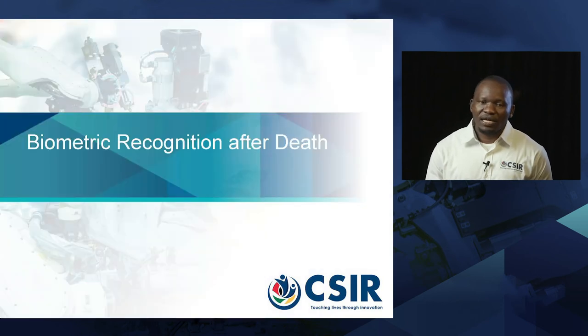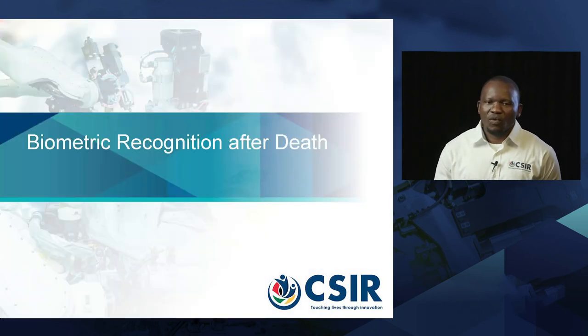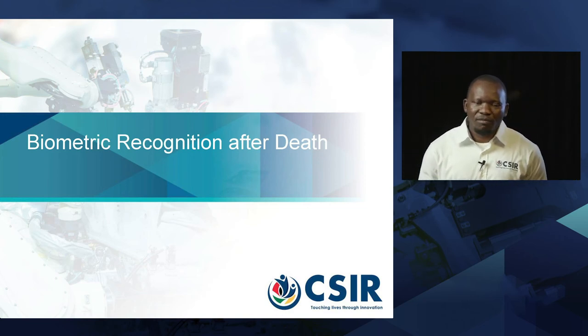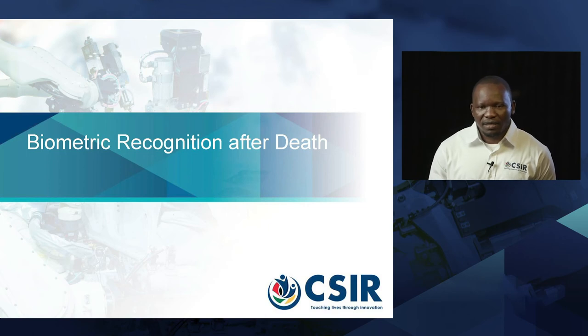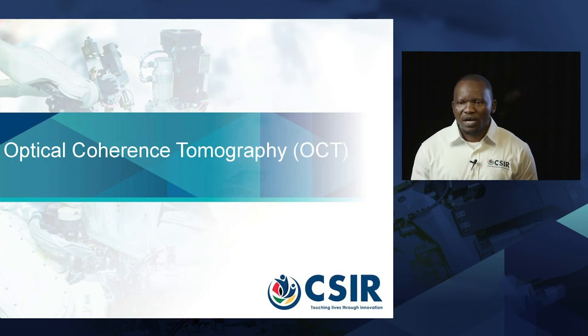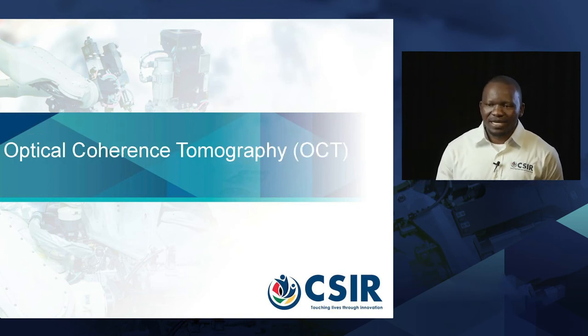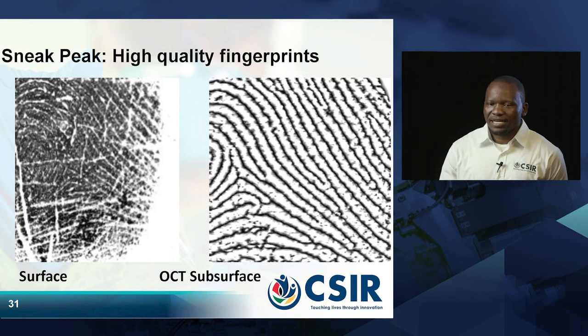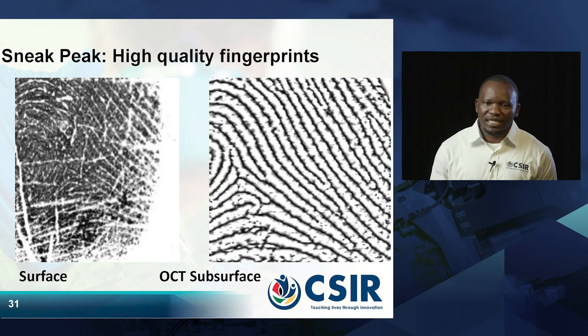The other technology we are interested in concerns what happens if we have registered biometrics for someone from birth, and as an adult the person ages. How can we use biometrics technology when the person is older? We are looking at a technology called optical coherence tomography, or OCT. What OCT is capable of doing is capturing the fingerprint from the subsurface of the fingerprint itself.